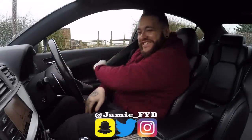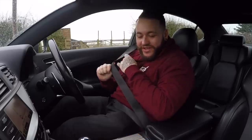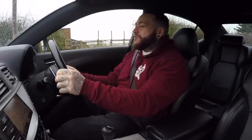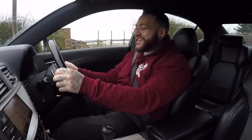Right guys, so today you join me from the driver's seat of a very anticipated car for me. I've always wanted to drive one of these. As everyone knows on the channel, I am a huge Lexus fan. Massive shout out to Sam for bringing his ISF down for me to shoot today. This must be the wettest day ever. I've got a V8 5-litre 460 brake horsepower ISF at my disposal. We're going to put it in manual, put it in sport mode, and enjoy some roads in this car today.